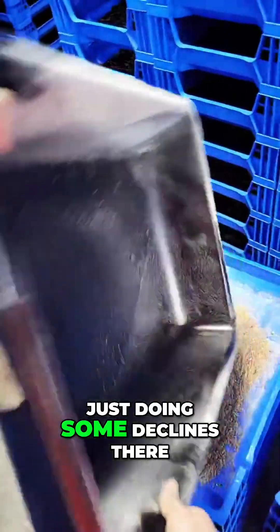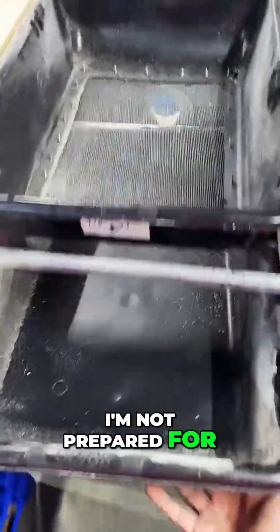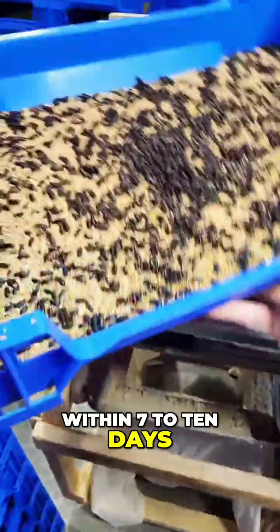Sorry, just doing some declines there. I'm not sharing a live out today — I'm not prepared for that mentally. So they'll start hatching within seven to ten days.